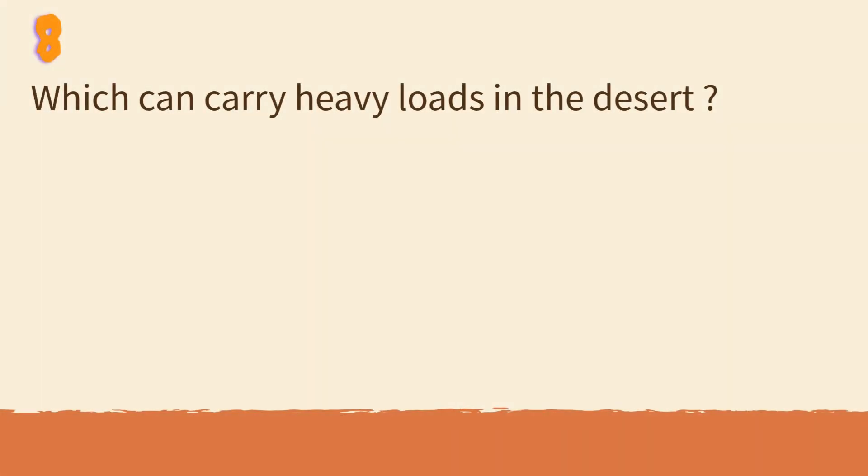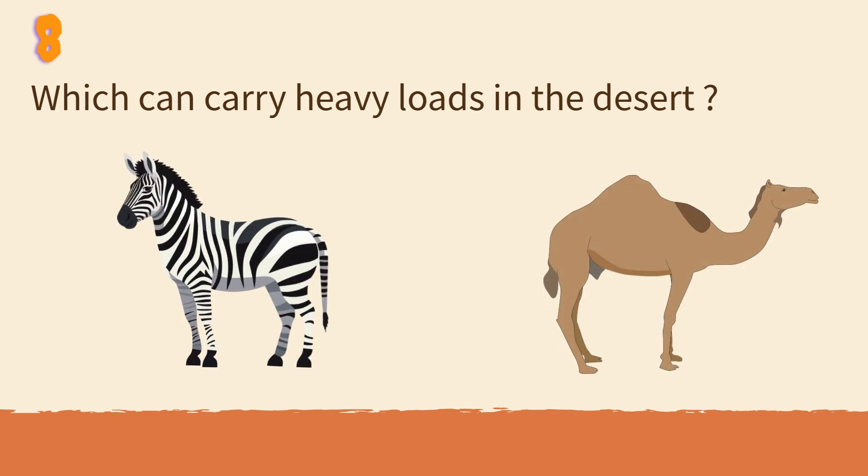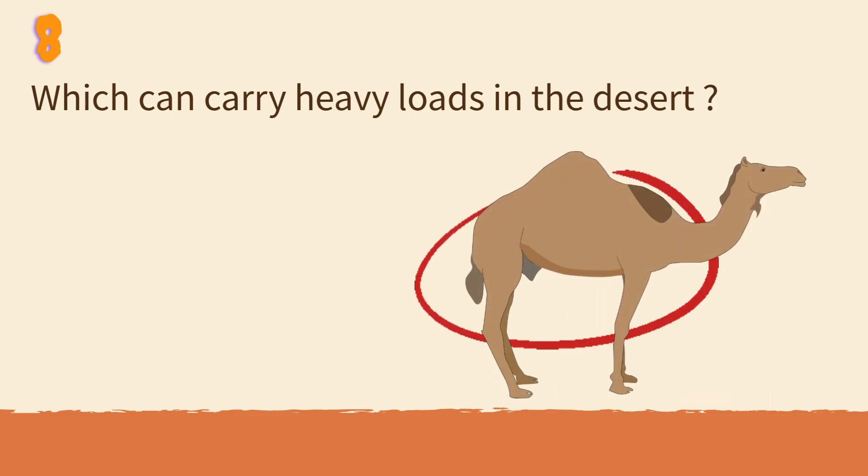Which can carry heavy loads in the desert? Zebra or camel? Camels store fat in their humps to survive heat.